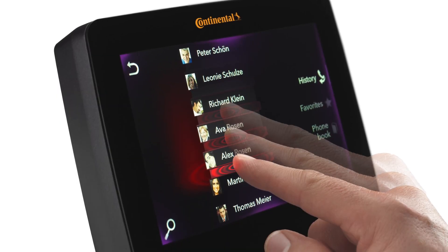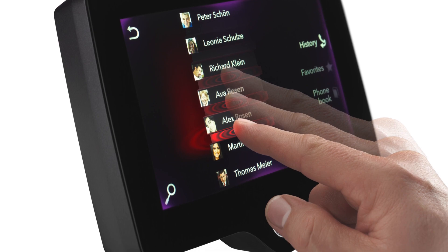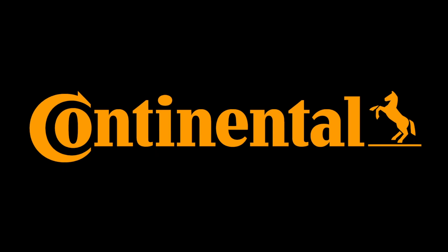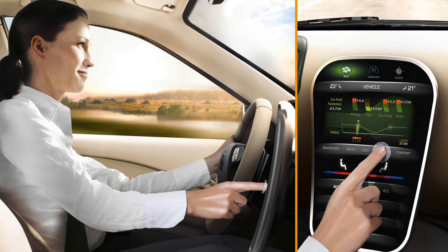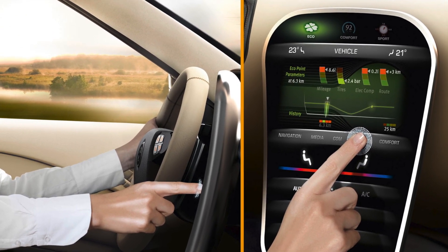Haptic feedback replicates the feel of a traditional button when you touch a control icon on the flat screen. Continental Automotive has a new haptic feedback display that sends a slight vibration through the driver's finger, indicating that the desired operation has been triggered and is understood by the system.